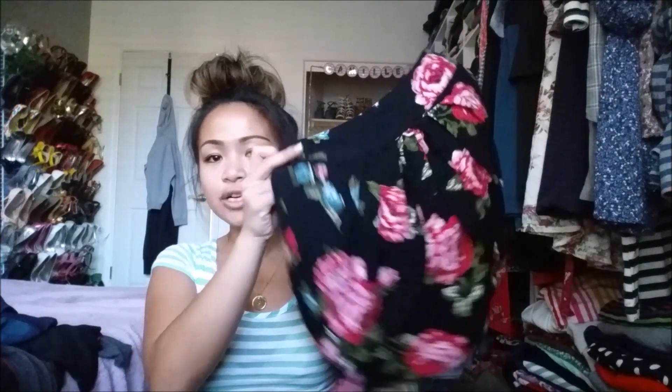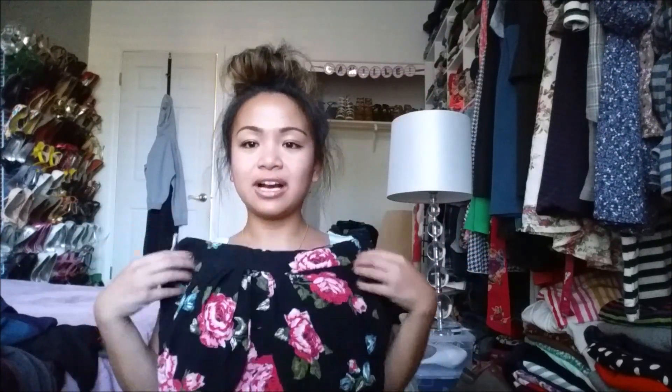The next thing I got is a floral skirt. It has an opening right here and is a very free-flowing skirt — I love it. This was $4.99, about $5, and I got that for 50% off. So this skirt was $2.50.